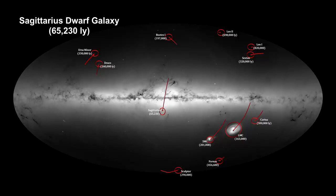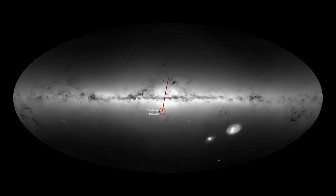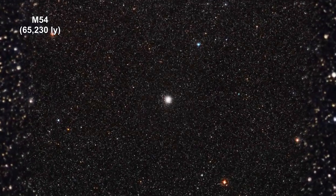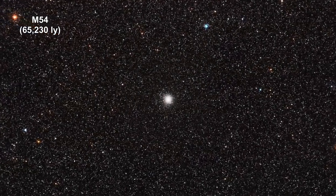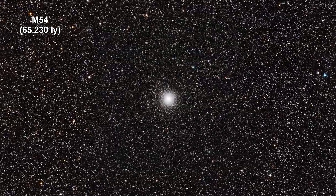Sagittarius dwarf is our closest orbiting galaxy. It is so close that it is being ripped apart by the Milky Way, and will be fully integrated as part of the Milky Way within the next billion years. Here we are zooming into globular cluster M54 at its center.